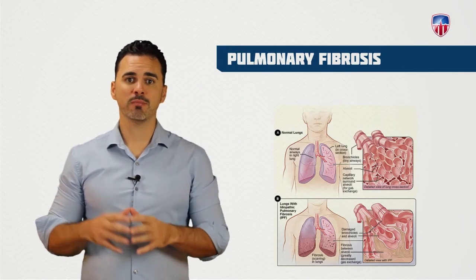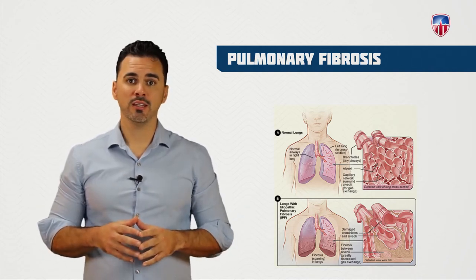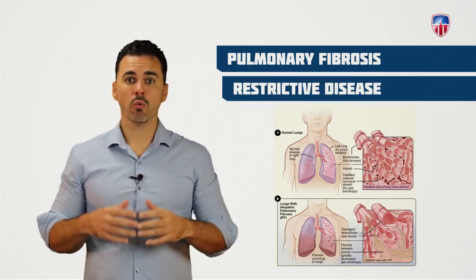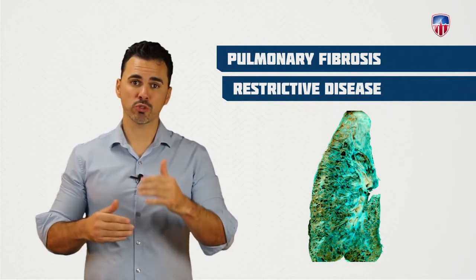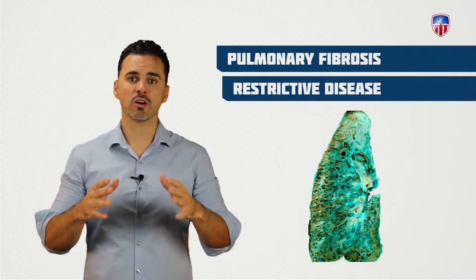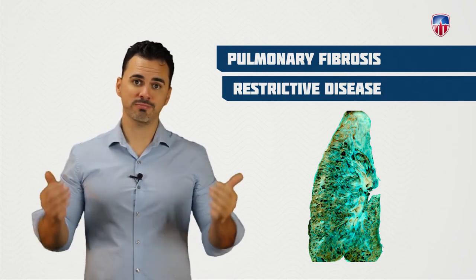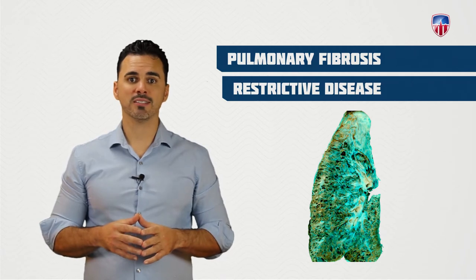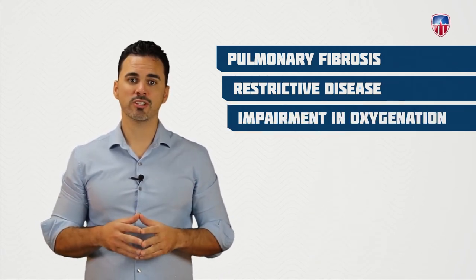Another respiratory disease to understand is pulmonary fibrosis. Rather than a chronic inflammation like COPD, this is a restrictive disease where permanent scars are formed in the lung tissues, causing perpetual shortness of breath. The scar formation leads to thickening of the alveolar walls, which decreases oxygen diffusion capacity, and causes irreversible impairment in oxygenation.